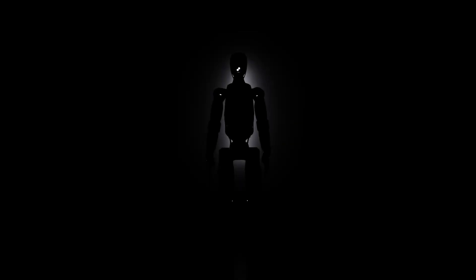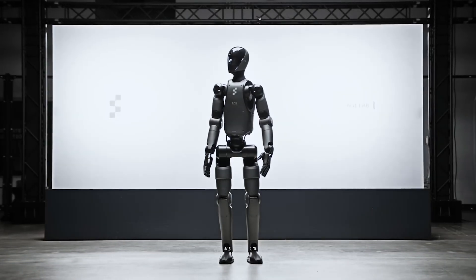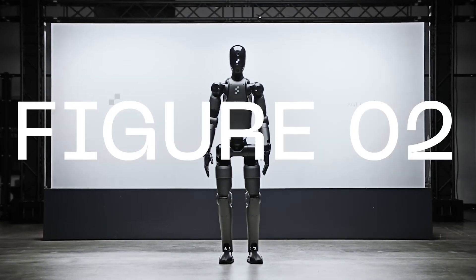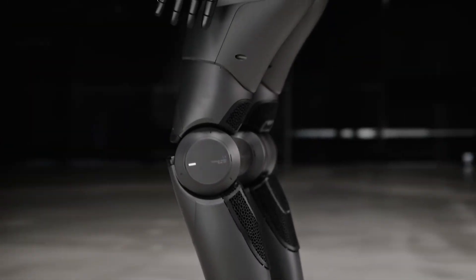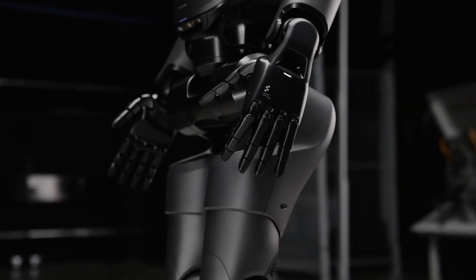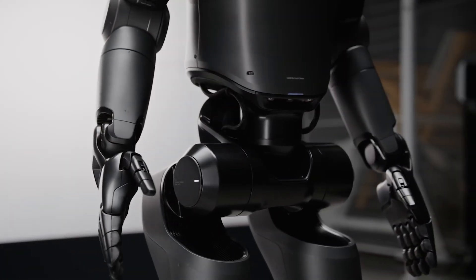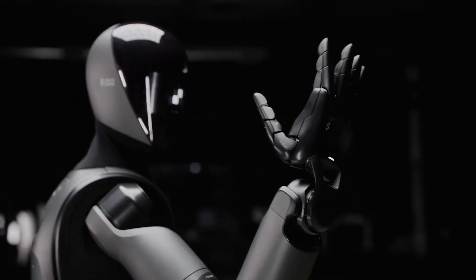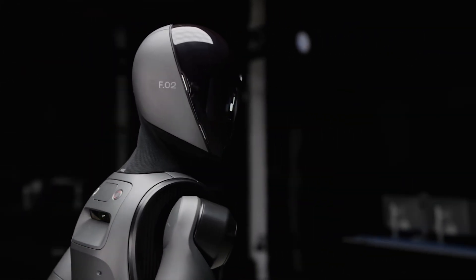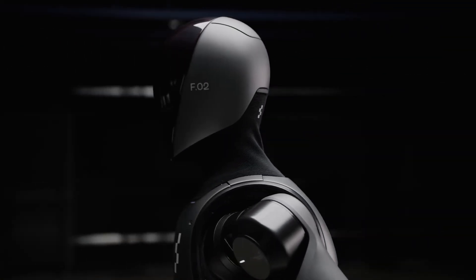Number 1: Figure 2 by Figure AI. Taking the top spot is Figure 2 from Figure AI. This robot is a marvel of engineering, boasting advanced artificial intelligence and a human-like appearance. Figure 2 is capable of complex tasks like cooking, cleaning, and even having conversations. It represents the cutting edge of humanoid robotics and offers a glimpse into the future of human-robot interaction. With its ability to understand and respond to natural language, Figure 2 could become a valuable companion and assistant in our daily lives.